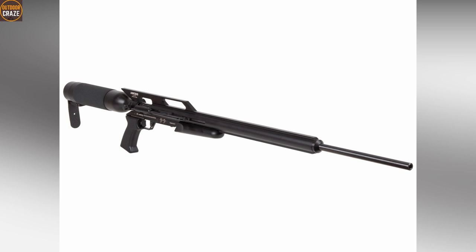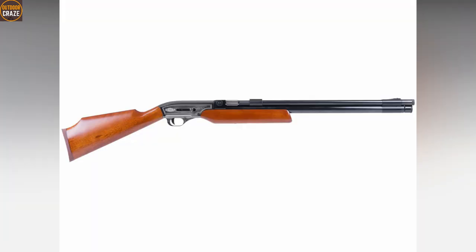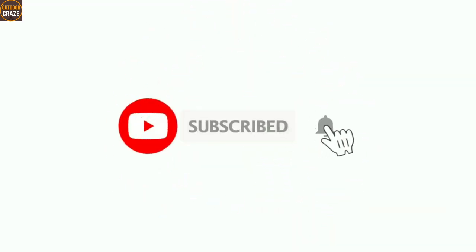I know you loved this video about the top 10 best air rifles for hunting big game, didn't you? Show your love by liking it and sharing it with your friends. Don't forget to subscribe so you don't miss other interesting videos like this.